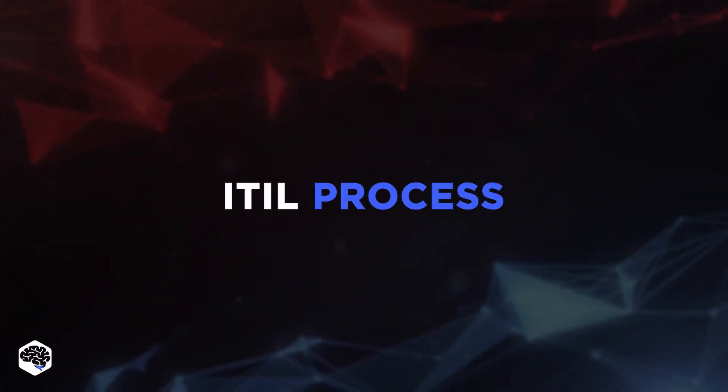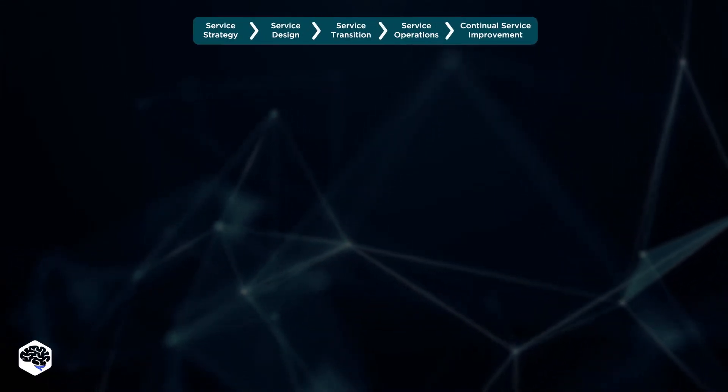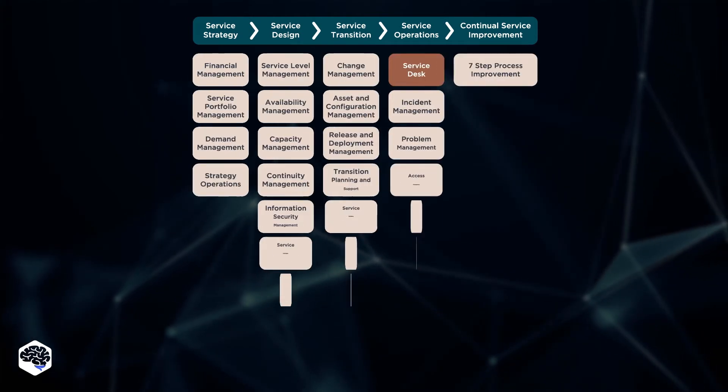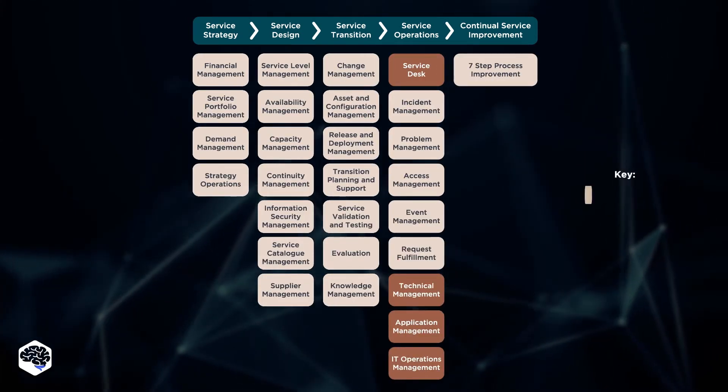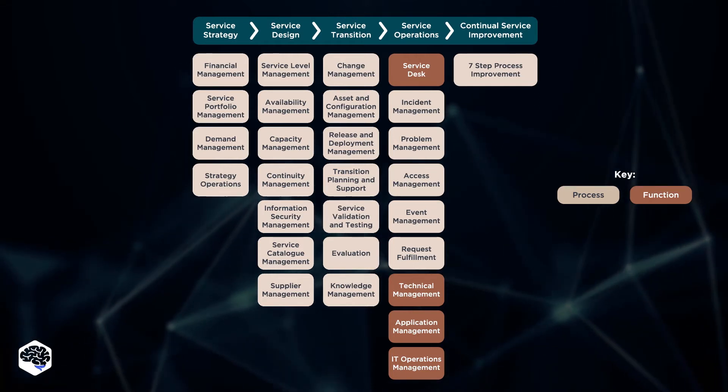Let's now review the ITIL process. ITIL is mostly focused on processes such as service strategy, service design, service transition, service operations, and continual service improvement. You can see their processes and functions right now, but let's discuss some of them in more detail.